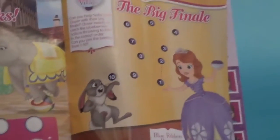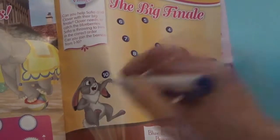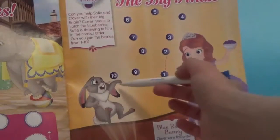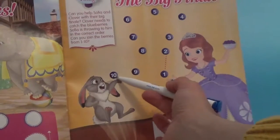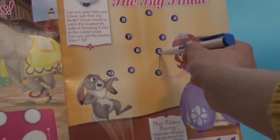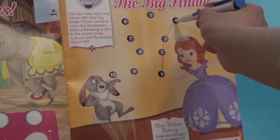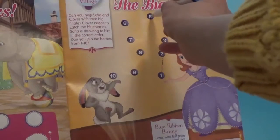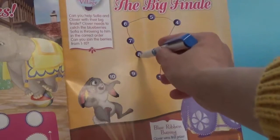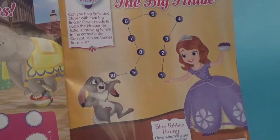Here we have the big dot-to-dot, so you have to join up all the letters. Start with number one — where's one? Where's the number ten? Sorry — where's one? There's one, so if you go up. Where's number three? Two, three, four — can you count with me please? Five — what's after five? Six, seven, eight, nine, ten! Well done, thank you! We counted up to ten!